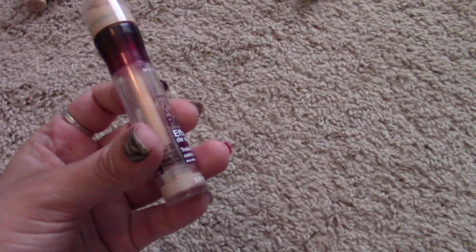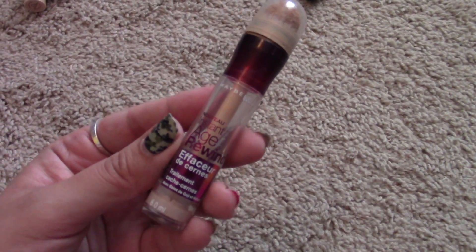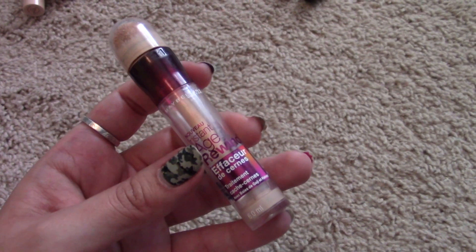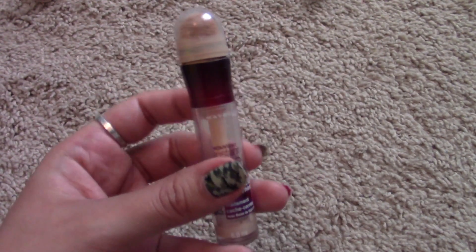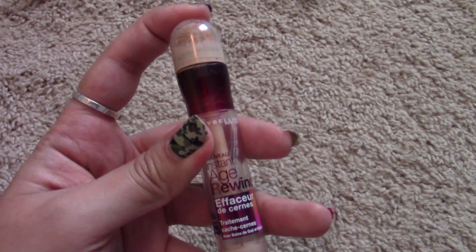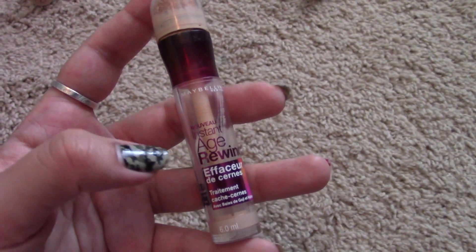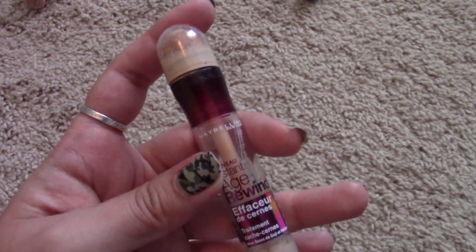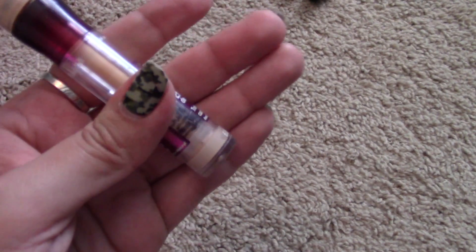This one has hardly anything left so I'm just going to use it up. It's such good stuff — it's a love-hate. I love using it as an eyeshadow primer on my lids and also on the under eye. It does not crease and it's just so smooth. I hate that it's not cruelty free but I'm going to keep it since there's barely anything left.